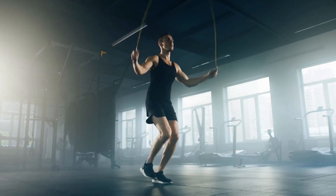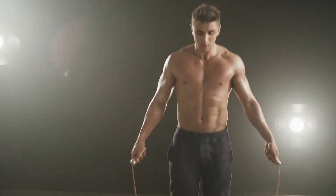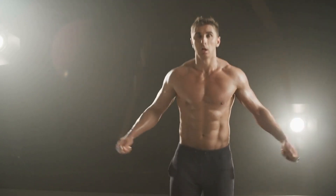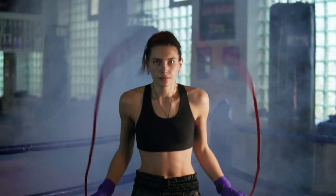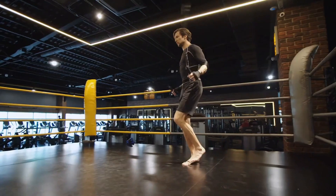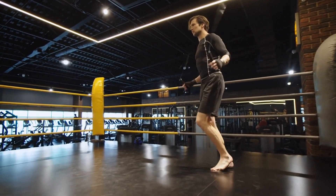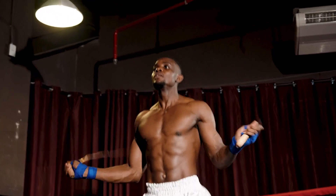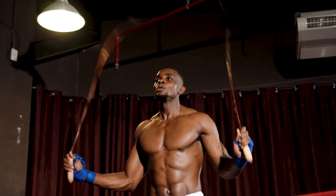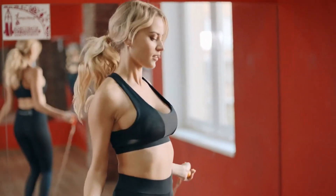Moreover, it improves balance and coordination. Jumping rope is a staple in the training routines of boxers — it's affordable, simple, boosts foot speed, and torches calories efficiently. This cardio exercise not only improves footwork, shoulder strength, and coordination, but also replicates the benefits of sprinting, helping you burn up to 500 kilocalories in just half an hour.